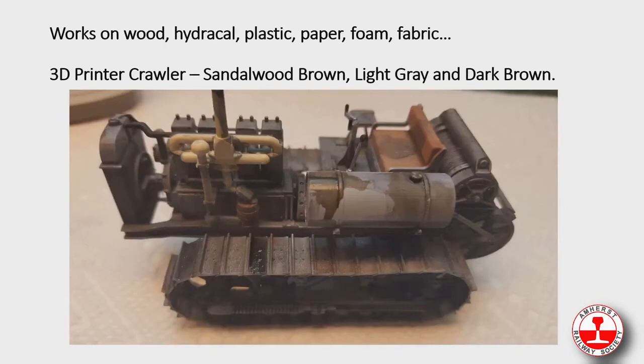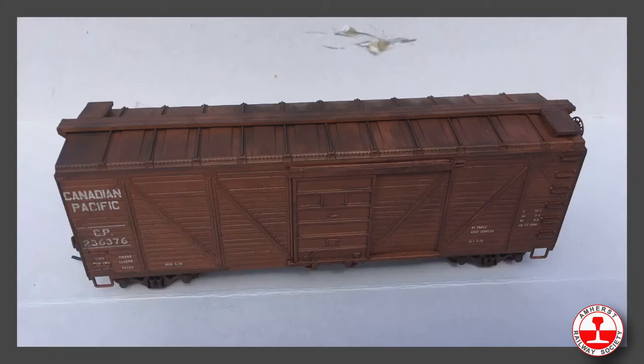The pictures you're going to see next are from customers who sent in models built using our stains. The weathering mix works on wood, Hydrocal, plastic, paper, foam, and fabric. For more specifics on how to apply it, you can go to our website and look at the YouTube videos on weathering. This one is a 3D-printed covered wagon out of paper — the person used sandalwood brown, light gray, and dark brown. Here's a plastic rail car where creosote black was dry brushed on to highlight the rivets and boards, turning a plain box car into a nicely weathered car.